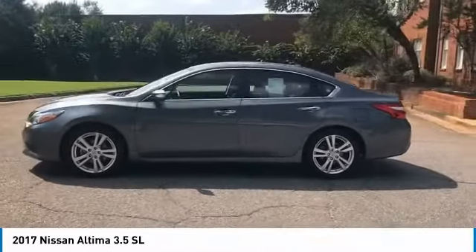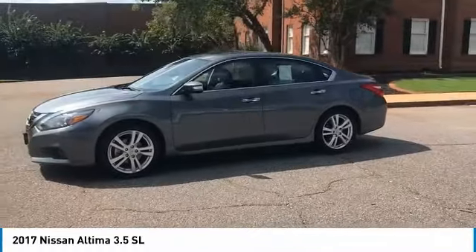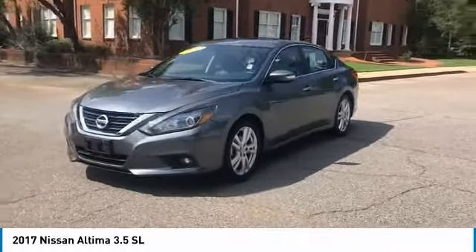You'll see the Nissan Altima is made to drive and built to last. This vehicle has less than 45,000 miles.